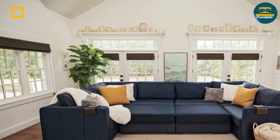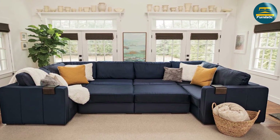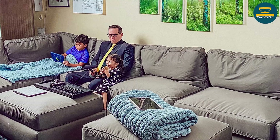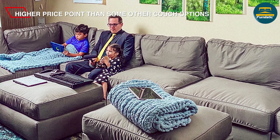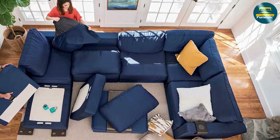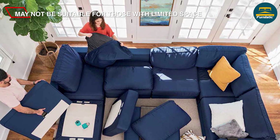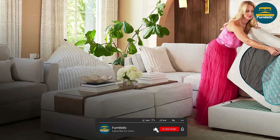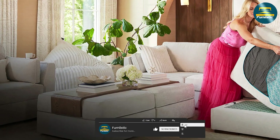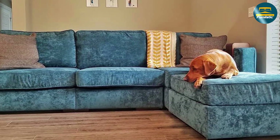The Lovesac couch is a high quality modular couch system that offers a personalized seating experience. It's made from premium foam and soft durable fabrics, and is designed to be both comfortable and supportive. While it's not a budget-friendly option, many customers argue that the quality and versatility make it well worth the investment. Thank you for watching, and we hope this review has helped you make an informed decision about whether the Lovesac couch is right for you.